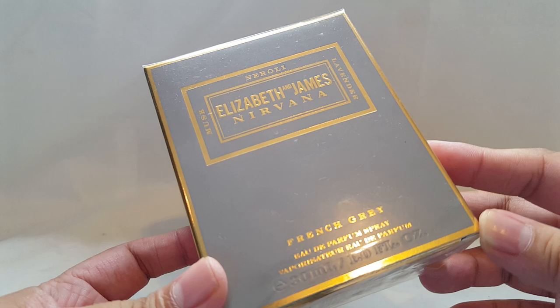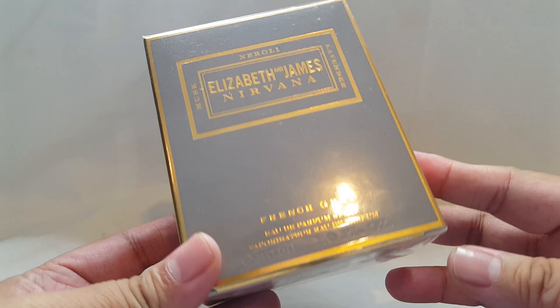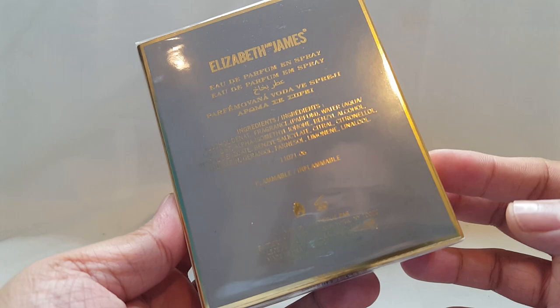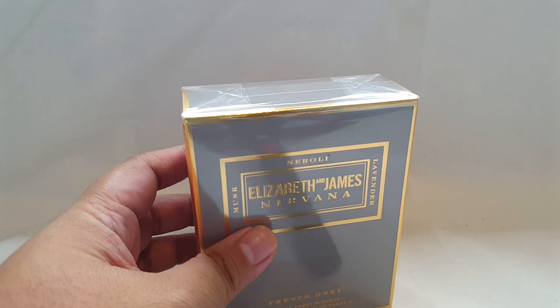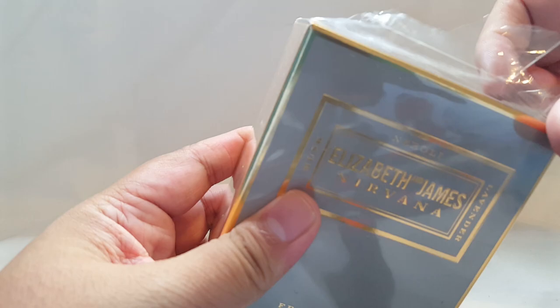I'm very much looking forward to this one. The notes listed are musk, neroli, and lavender. This is a 30 ml bottle. I've been enjoying lavender perfumes a lot lately — I just find them to be quite calming and therapeutic, something you can wear to wind down at the end of a long day. So let's see what this one's all about.